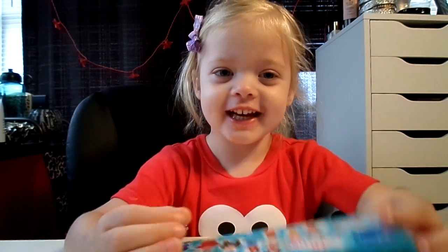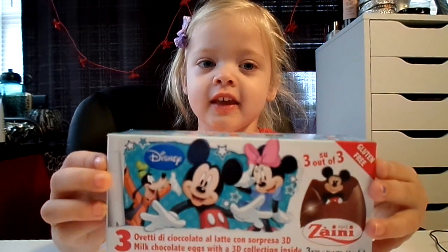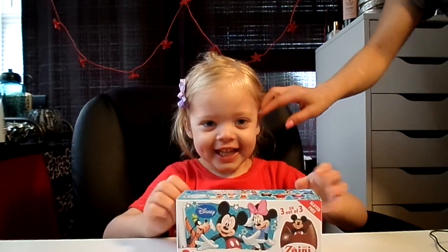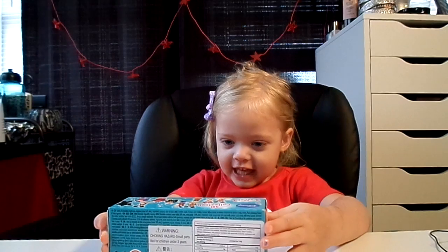Look, I got a chocolate frame here. Today's video is gonna be what? Chocolate surprise eggs. Chocolate surprise eggs? Yeah, opening. Oh, and those are Disney ones, huh? Mickey Mouse ones? Yes.